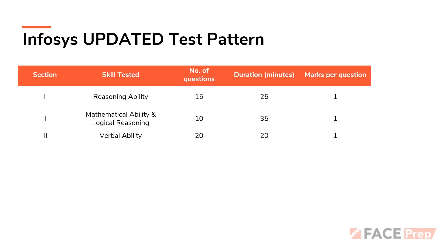The third section is also a remnant from the old pattern of Infosys: verbal ability. In fact, it is the most important section in the entire online test, and the verbal ability section has been retained. The one change that has happened is the number of questions and duration — the new format is 20 questions to be solved in 20 minutes.